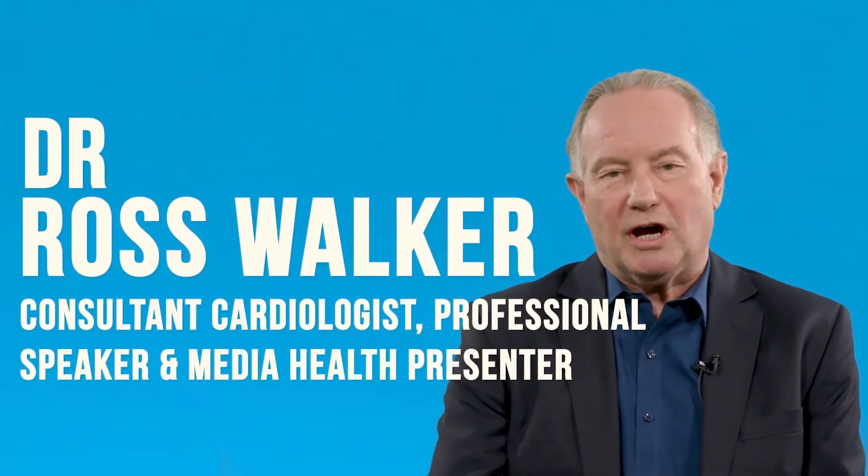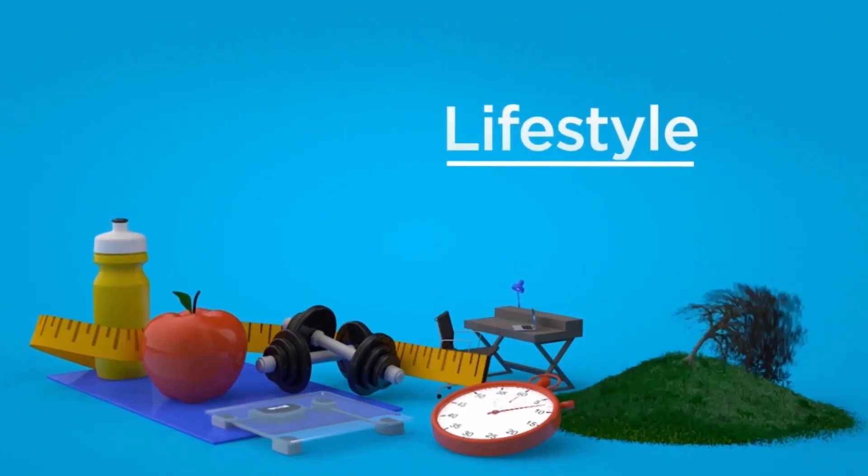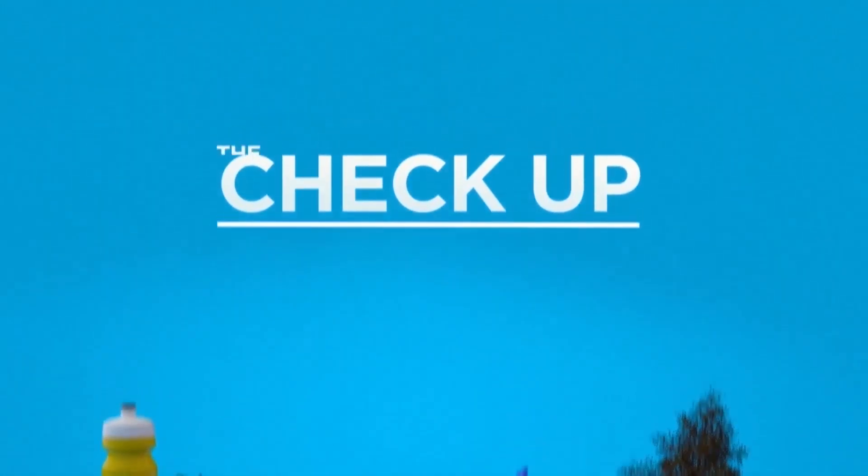Hello, I'm Dr. Ross Walker and welcome to The Checkup.